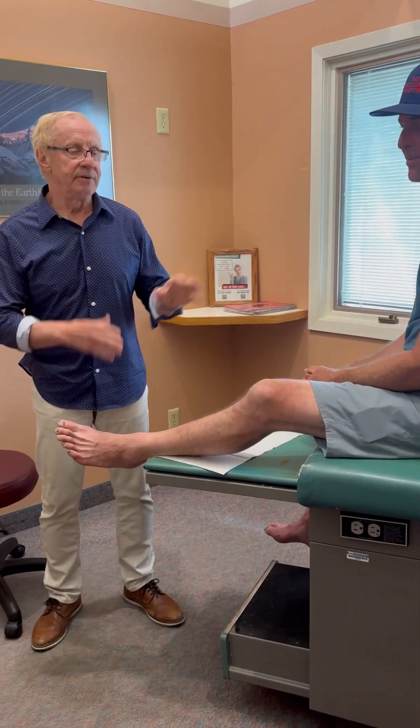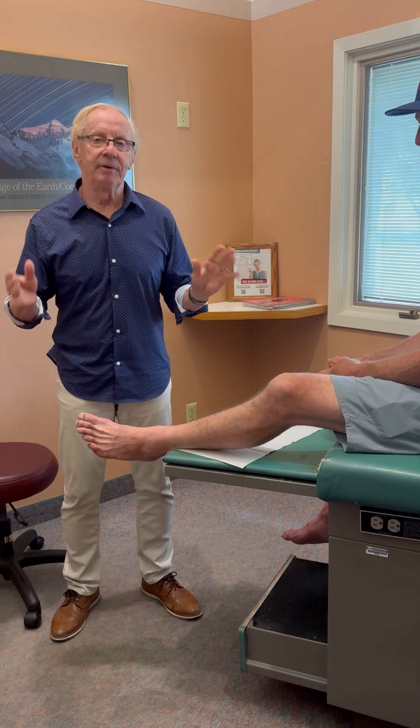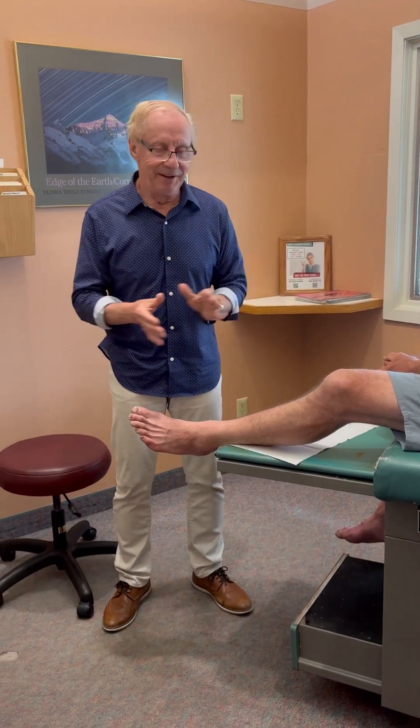Hey guys, Dr. Anderson here and I'm here with Cody today. He builds trails in the mountains — I think that would be a really fun job, by the way — and he's here because he came in to us with a painful big toe joint.